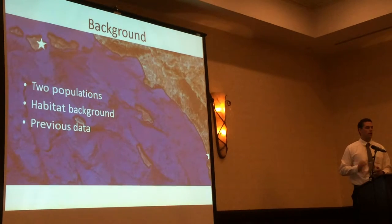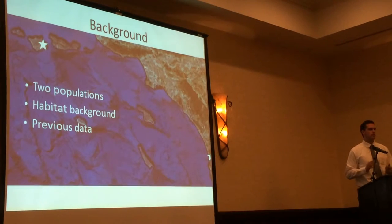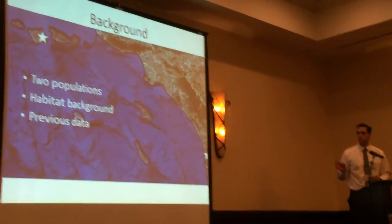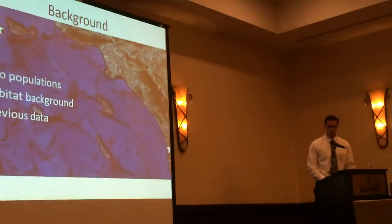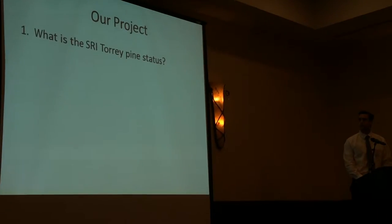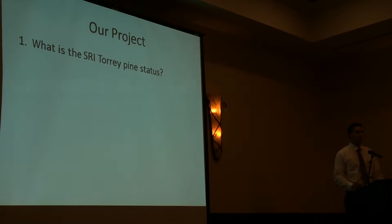But for the trees on the island, not as much data was collected. There have been some studies, but nothing as thorough as what happened at Torrey Pine State Natural Reserve. So that led us into our first question: what is the San Jose Island Torrey Pine population?